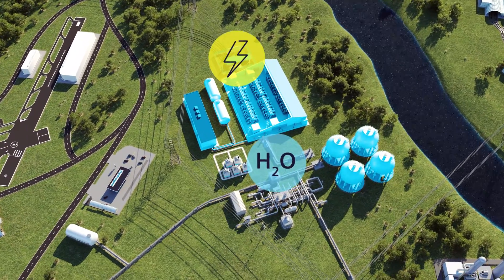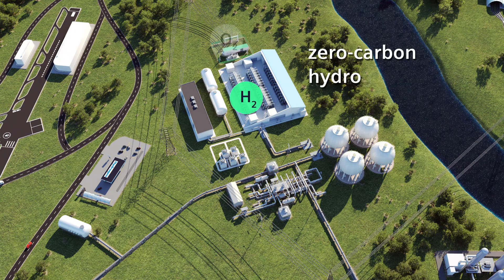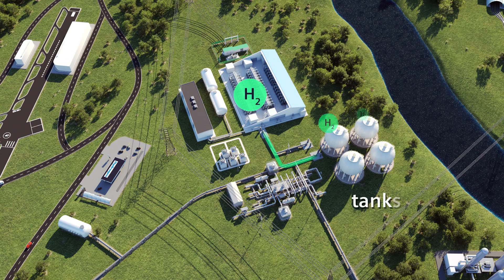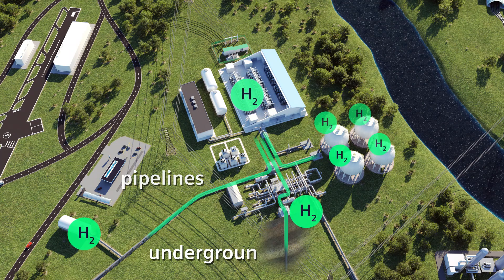Water and renewable electricity are fed into electrolysers. The output is oxygen and zero carbon hydrogen, which can be stored in tanks, pipelines or geological structures underground.